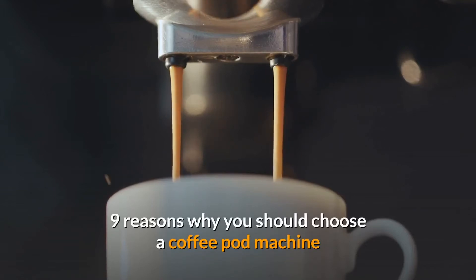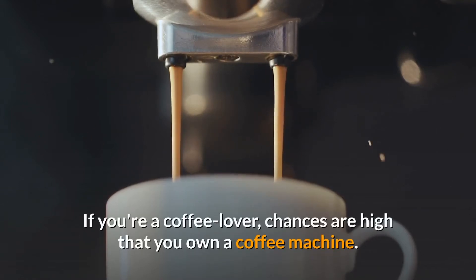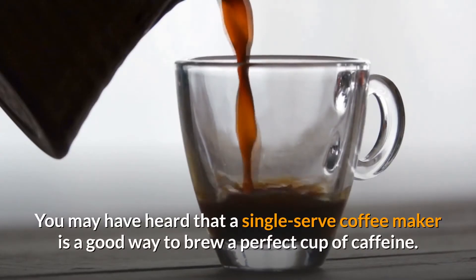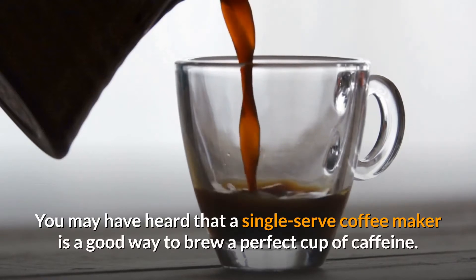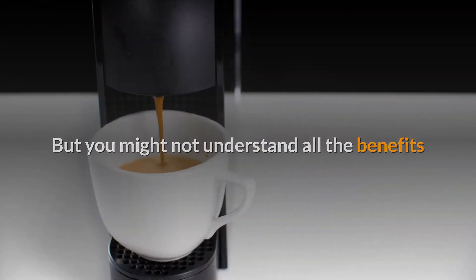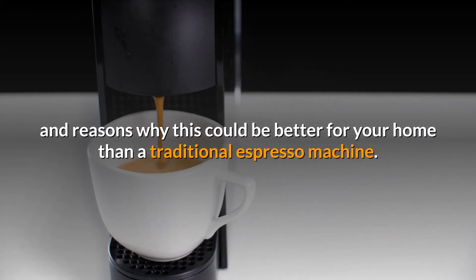9 Reasons Why You Should Choose a Coffee Pod Machine. If you're a coffee lover, chances are high that you own a coffee machine. You may have heard that a single-serve coffee maker is a good way to brew a perfect cup of caffeine, but you might not understand all the benefits and reasons why this could be better for your home than a traditional espresso machine.